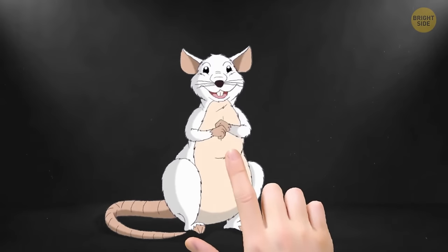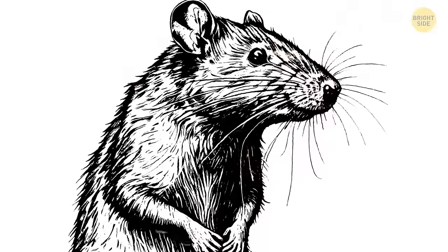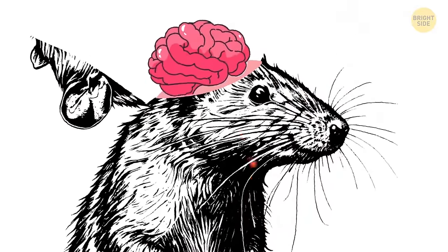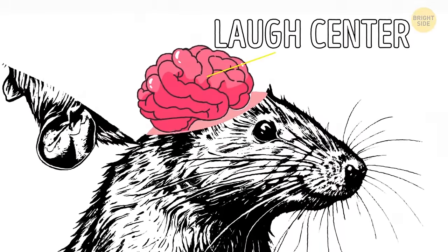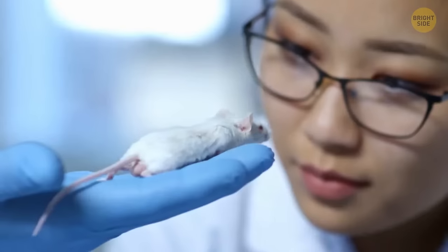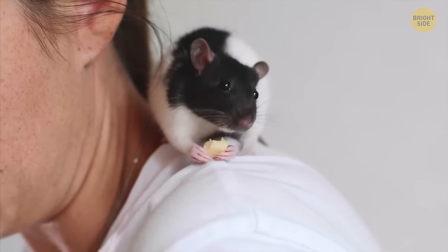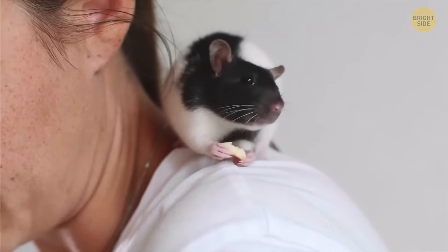Rats are ticklish. They have a so-called laugh center in their mid-brain that activates when someone tickles them or when they engage in fun and playful activities. Scientists discovered this in 2016 after tickling the rodents on their bellies and listening to their squeaky giggles.